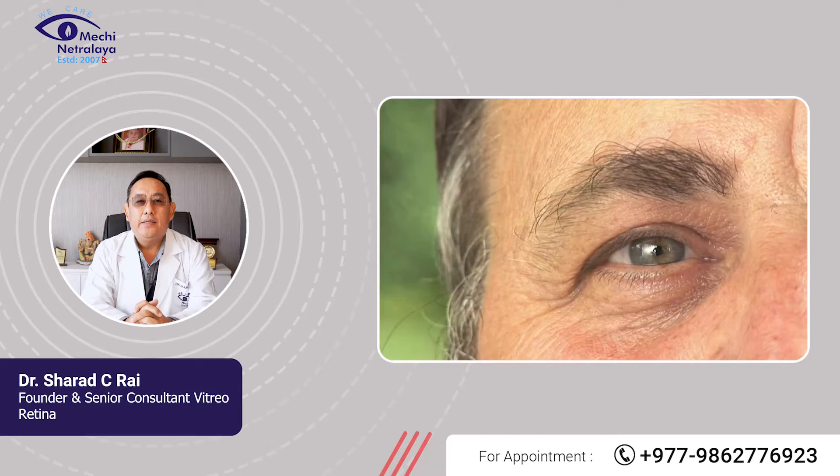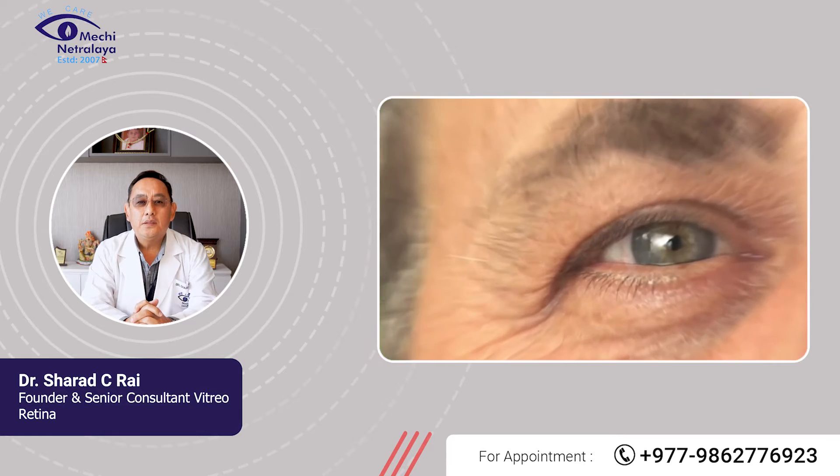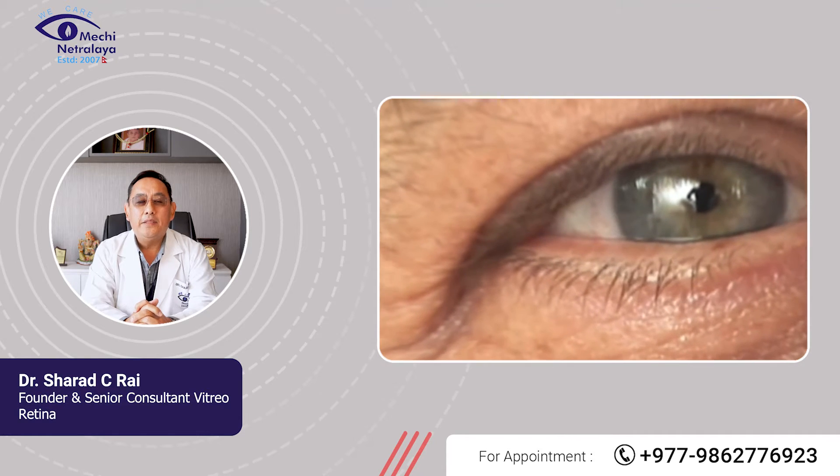So what is Diabetic Retinopathy? Diabetic Retinopathy is an eye condition that can cause visual loss and blindness in people who have diabetes mellitus.